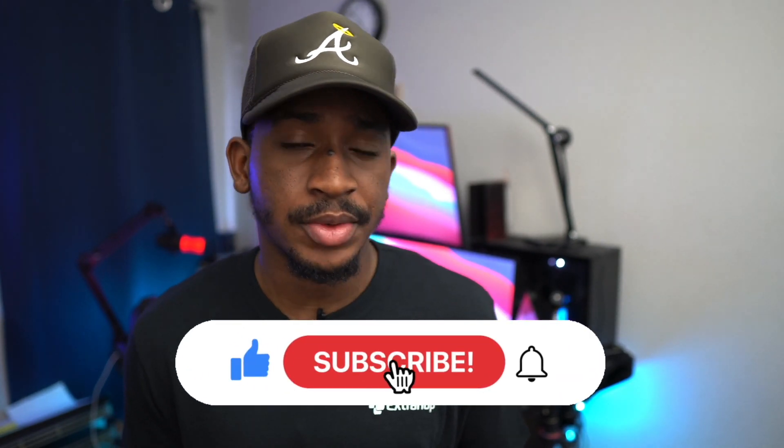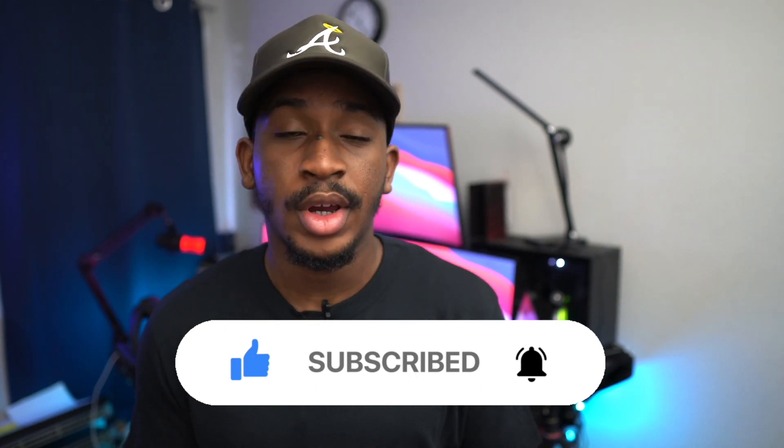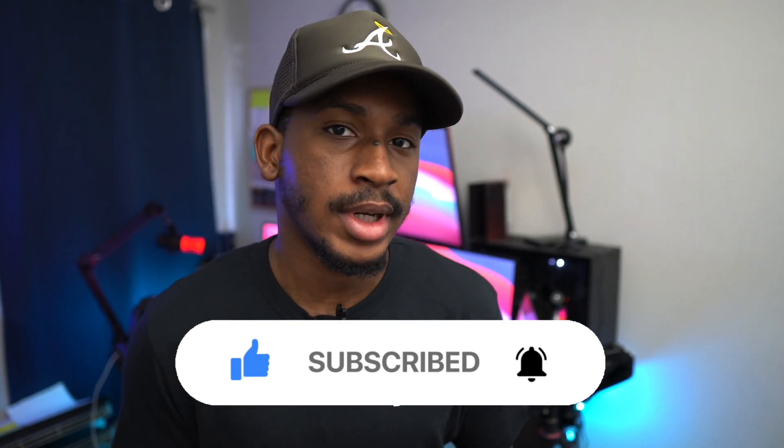All the best with that. Thank you guys so much for watching this video. If you liked it, please be sure to hit the like button and subscribe to get my other videos — you'll definitely find something of value there. Once again, thank you guys so much for watching and I will see you in the next video.